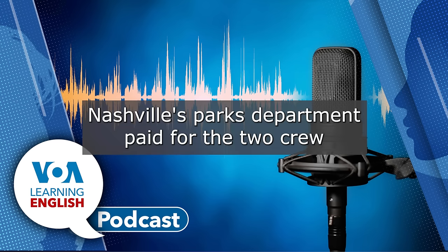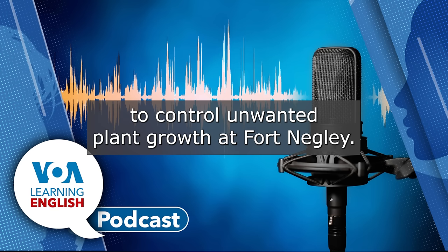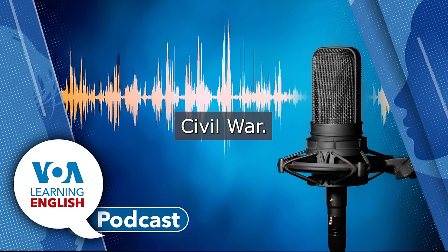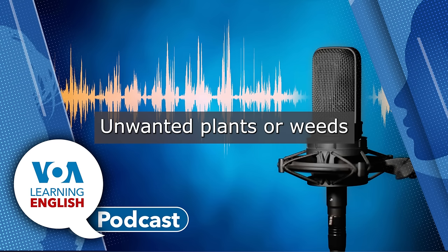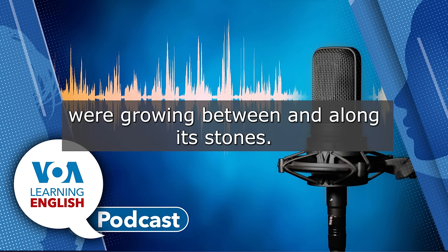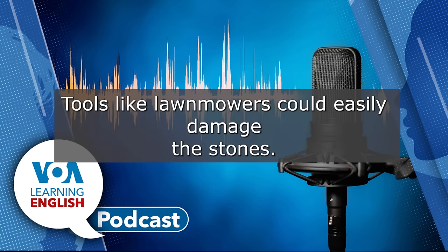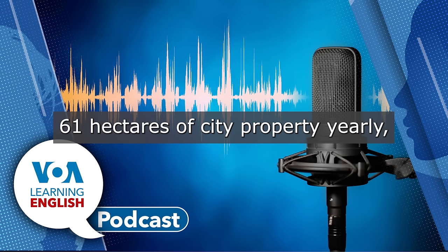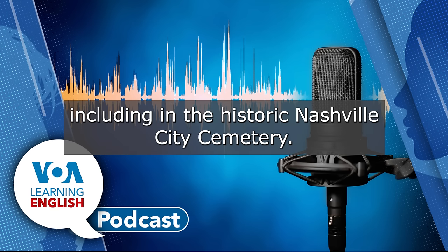In 2017, Nashville's Parks Department paid for the Chew Crew to control unwanted plant growth at Fort Negley. The Union Army built the fort during the U.S. Civil War. Unwanted plants, or weeds, were growing between and along its stones. Tools like lawnmowers could easily damage the stones. Sheep now graze in an area of about 61 hectares of city property yearly, including in the historic Nashville City Cemetery.